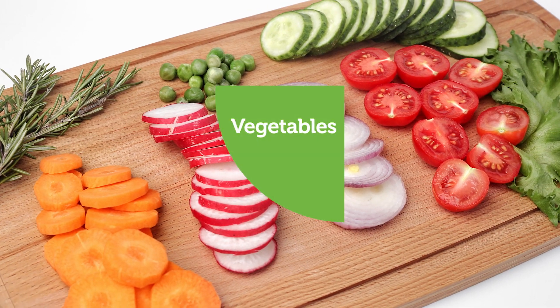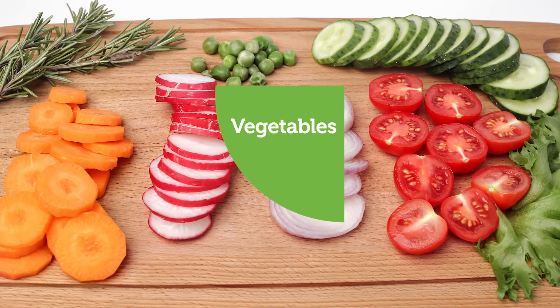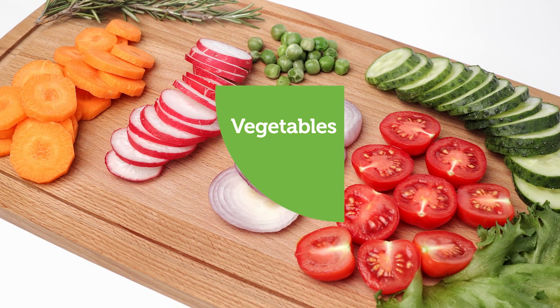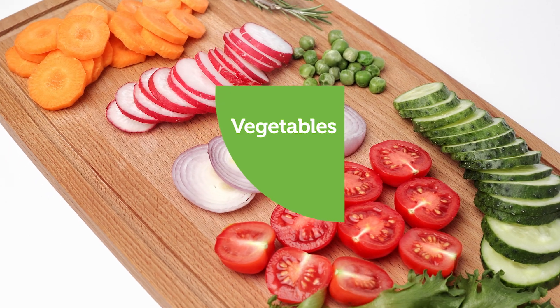The third food group we are going to cover is vegetables. Foods in the vegetable group give us fiber and vitamins and help all parts of our body stay healthy. Carrots, broccoli, lettuce, and mushrooms are a few examples.